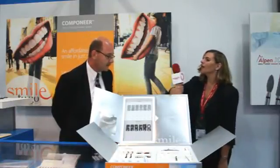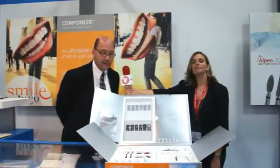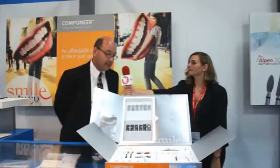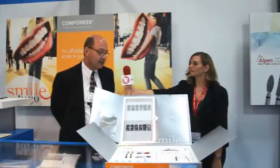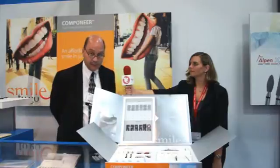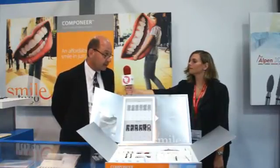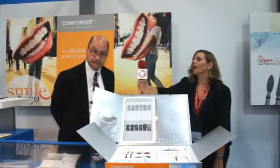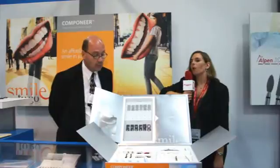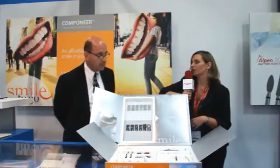Hi Allie. Now, what do you have that you're most excited to showcase today? What I'm really excited to show to everyone today is the new Componeer system from Coltine Welldent. This system is the first direct composite veneering system available in the U.S., and I think this is going to be an exciting new product for dentists and their patients.